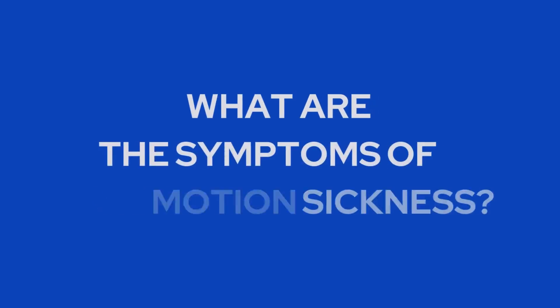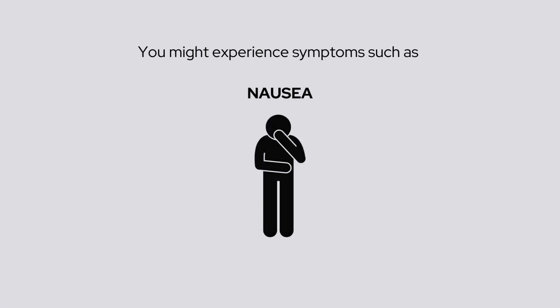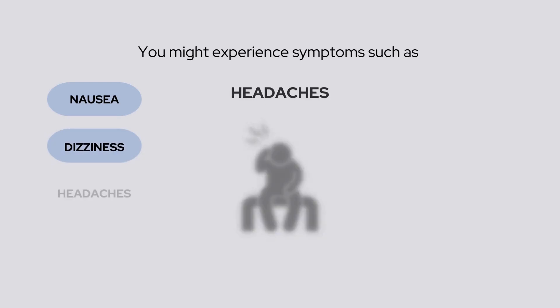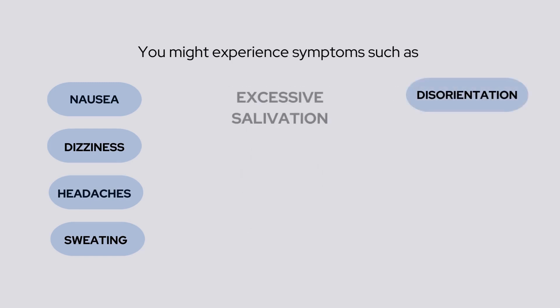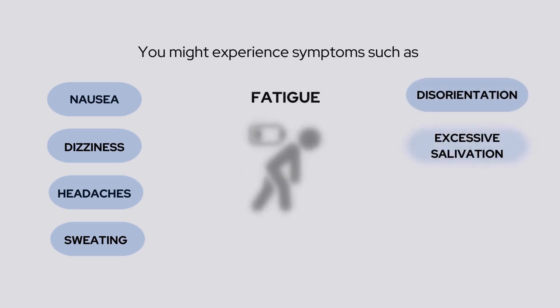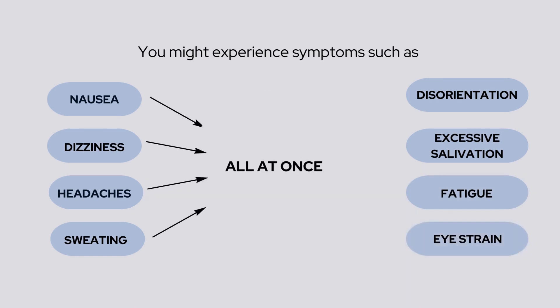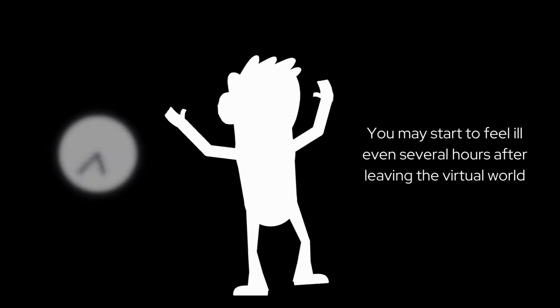What are the symptoms of VR motion sickness? You might experience symptoms such as nausea, dizziness, headaches, sweating, disorientation, excessive salivation, fatigue, and eye strain — or even all of these at once. Interestingly, the effects don't always appear right away. You may start to feel ill even several hours after leaving the virtual world.